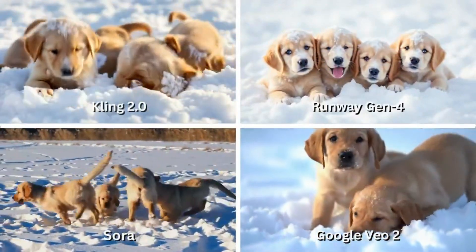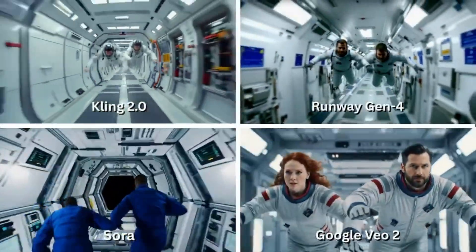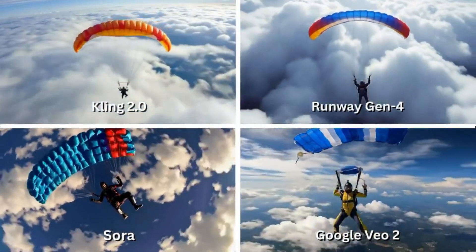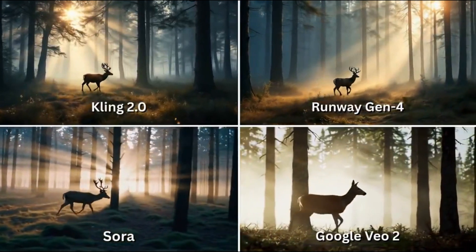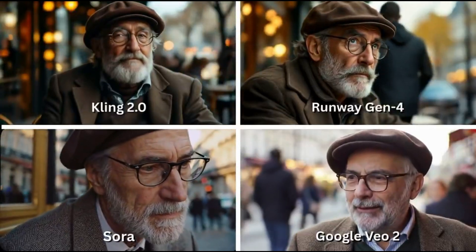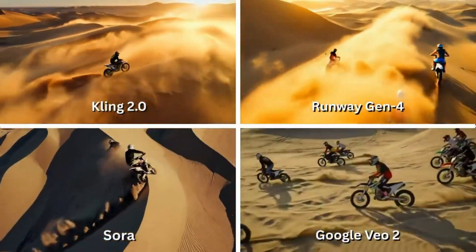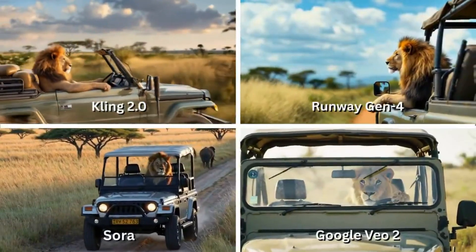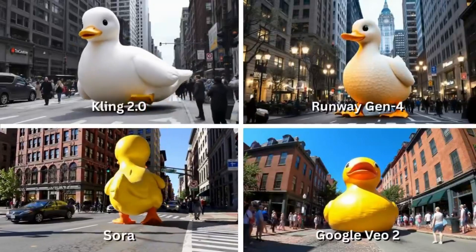Now let's talk results. Kling 2.0 consistently delivered the most fluid, detailed motion. It handled dynamic environments incredibly well, and often produced the most photorealistic shots, especially in scenes with fast action or unusual camera angles. Sora? When it works, it's magic. The compositions feel cinematic, the pacing is natural, and it often gets lighting exactly right. But access is still limited, and it can sometimes produce odd visual artifacts.